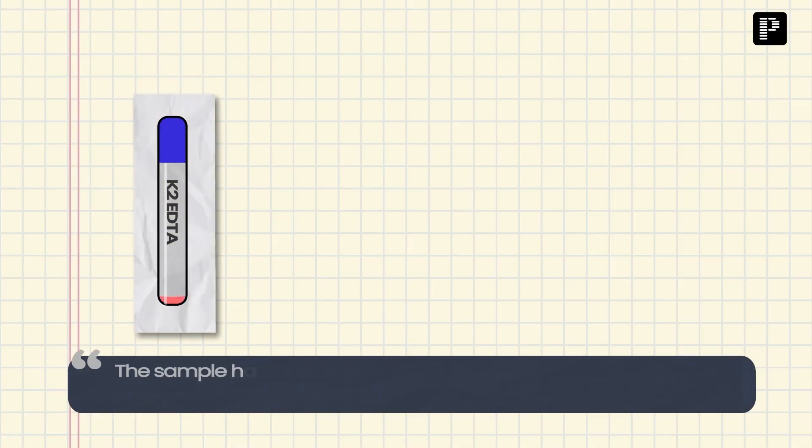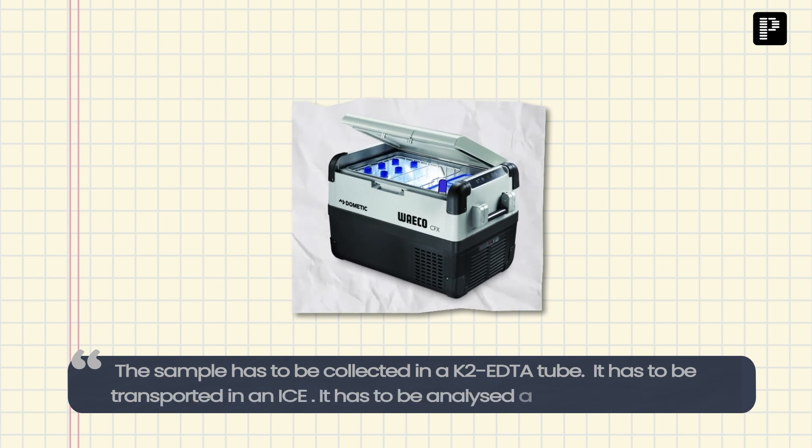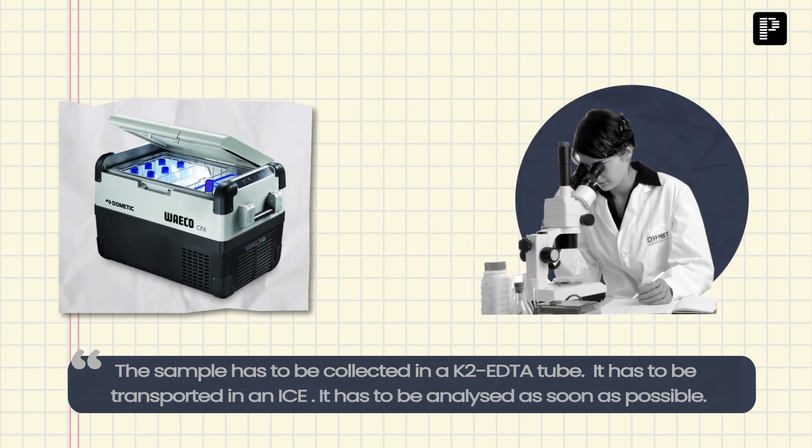This phone confirmation is because ammonia estimation involves lots of pre-analytical considerations. For example, the sample has to be collected in a K2 EDTA tube, it has to be transported on ice, and it has to be analyzed as soon as possible.